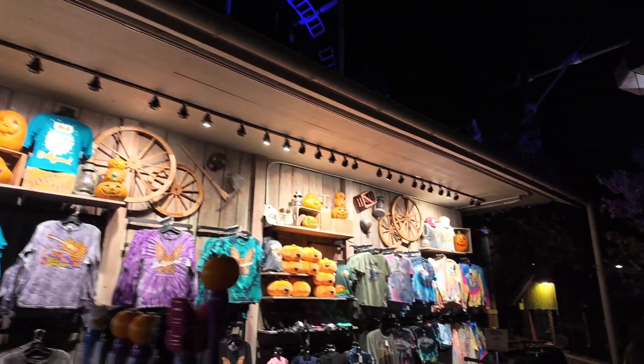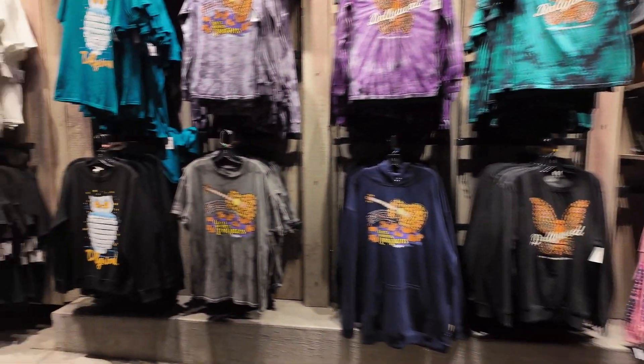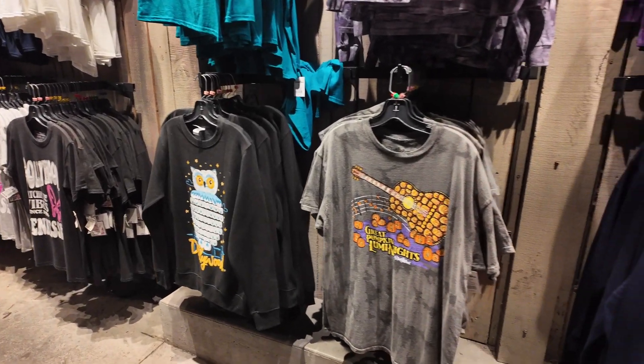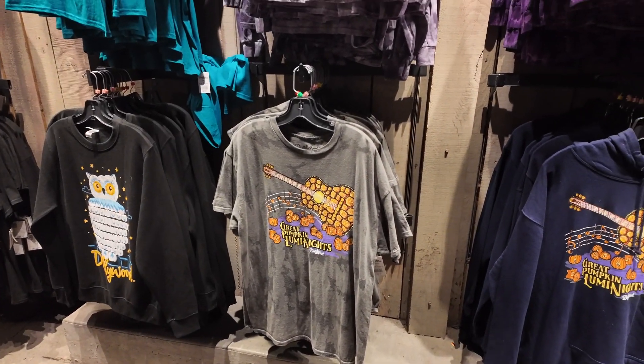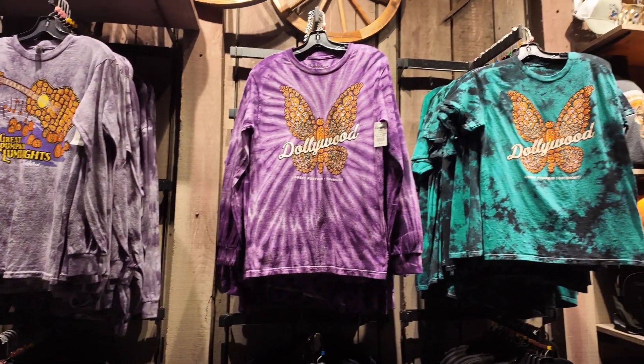They have some Lumenite shirts here that are a little different — they've got an owl shirt and a guitar shirt, which looks pretty cool, and some with a butterfly on it.